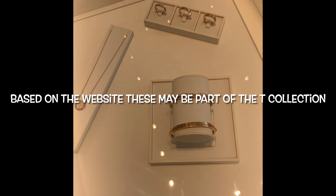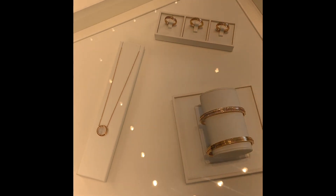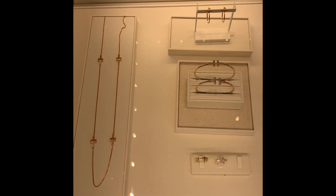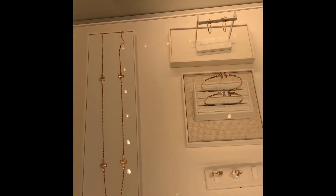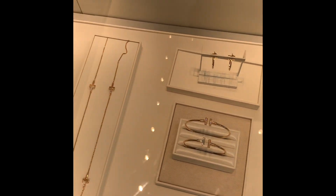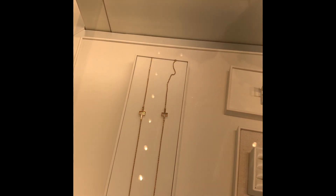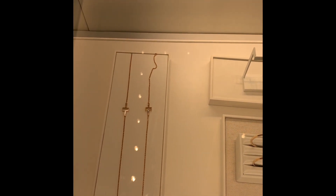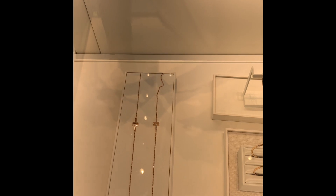And this is just a bangle with pave diamonds that's really pretty. I'm not sure what collection or what the name of that piece is. I got a chance to just kind of walk around and check out all of the different beautiful jewelry that they have. Apologies — the lighting is not always great in these jewelry stores, so it's a little dim, but that's the best I can do.